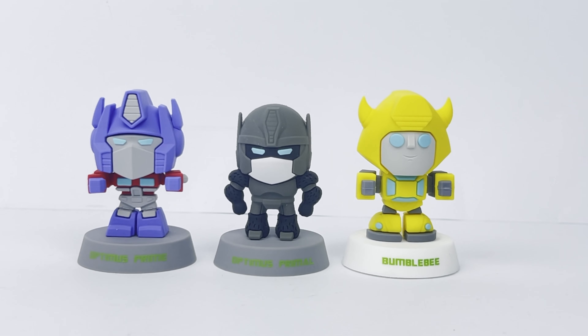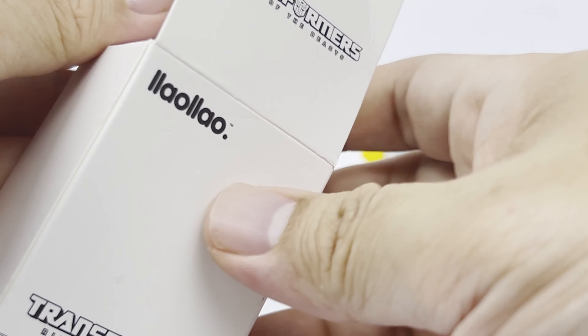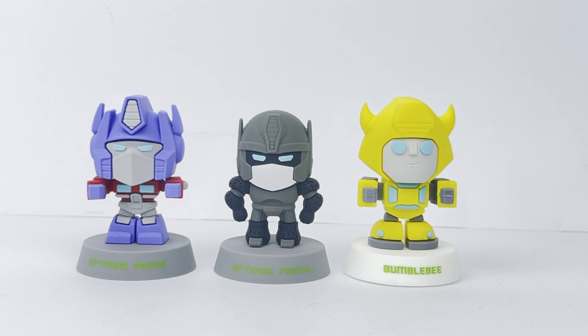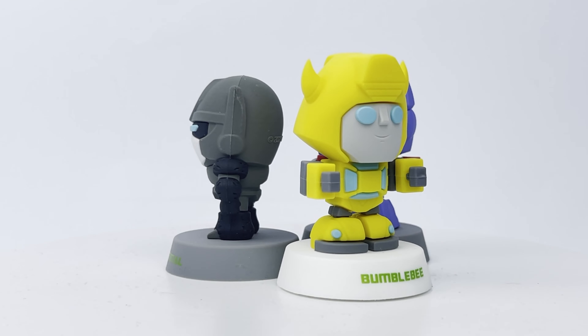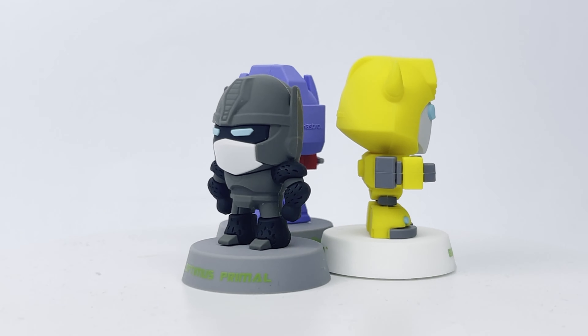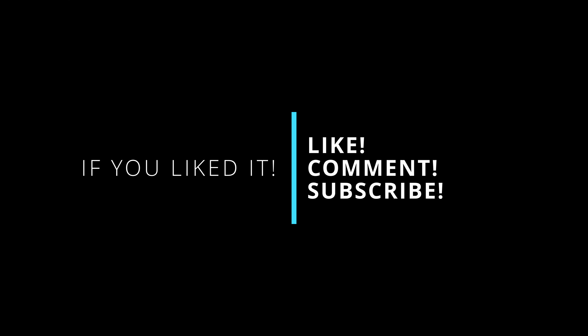Anyway, that's it for the Llao Llao Frozen Yogurt Store Transformers Vinyl showcase for the Rise of the Beasts movie. Let me know your opinions in the comment section — like, comment, subscribe and all that. This is it for today's video. I'll see you again next time, bye-bye!